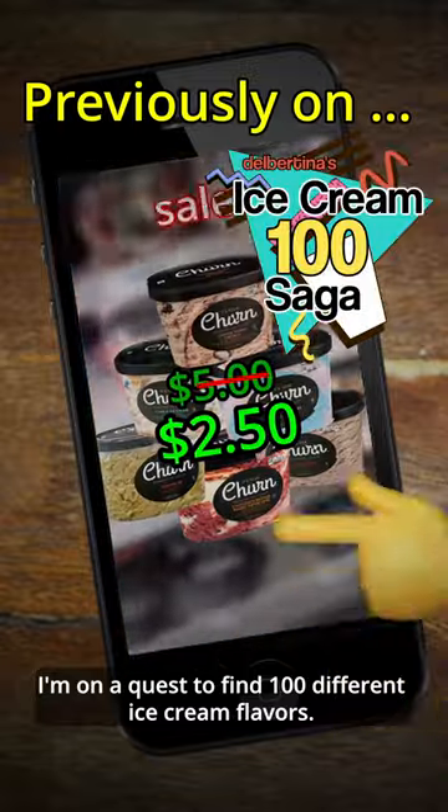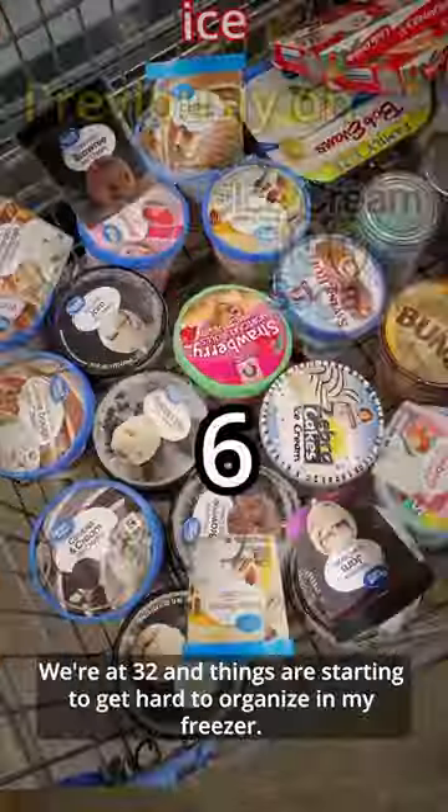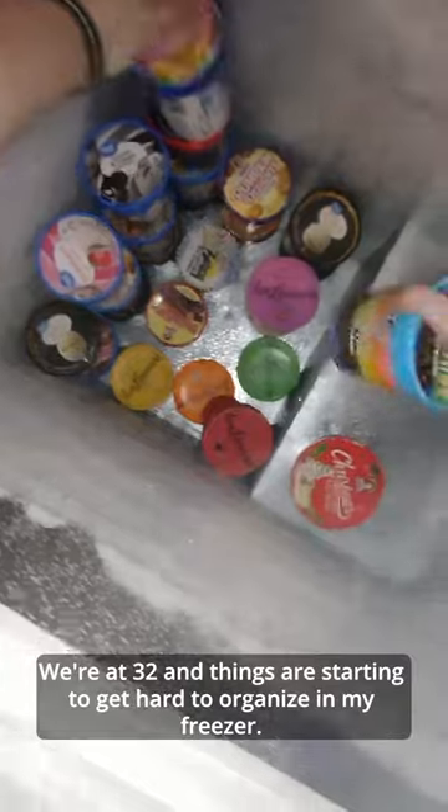Say goodbye to messy freezers and hello to perfect organization with these. I'm on a quest to find 100 different ice cream flavors. We're at 32 and things are starting to get hard to organize in my freezer.